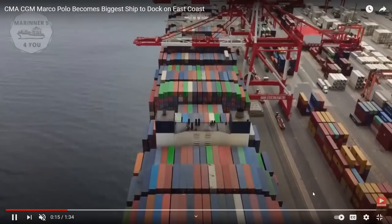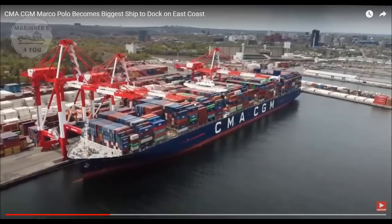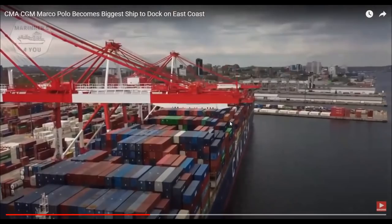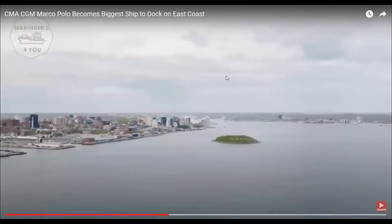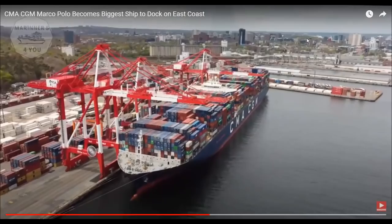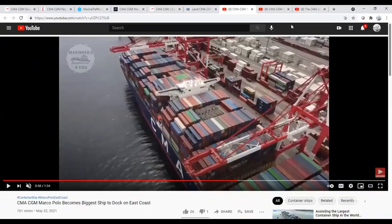You can see containers stacked on board and get an idea of the logistics and how difficult it is to coordinate these movements. This is a beautiful view — this may be up in Halifax where she was filmed. She's just a behemoth of a ship, truly massive. And again, nowhere near the biggest vessels we know of today.